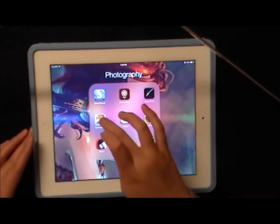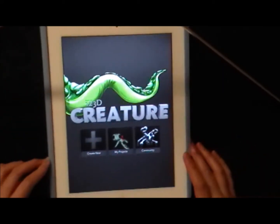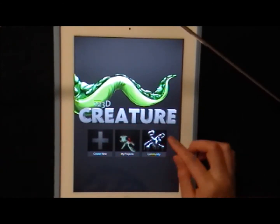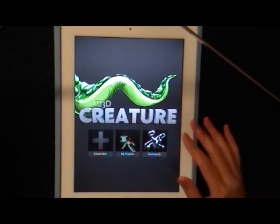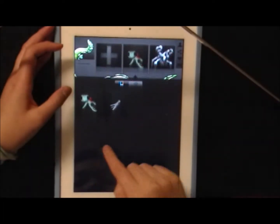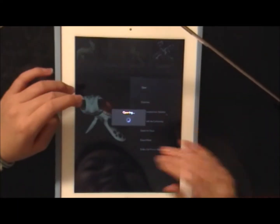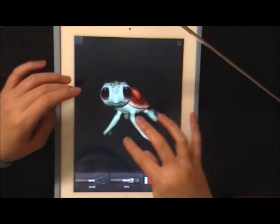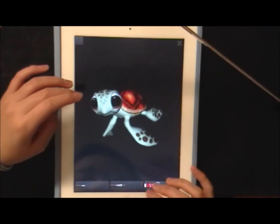This next app is super, super fantastically amazing, and I know I kind of say that about all these apps, but it's so true for this one. It's called 123D Creature, and pretty much it's an app where you can create 3D figurines. If you have a 3D printer, you can actually print it out. This one is something I actually downloaded from the community because I'm not talented enough to make something like this — I tried making a cat and it was so ugly. But this is Squirt from Finding Nemo, isn't it adorable? Someone took the time to actually make this.